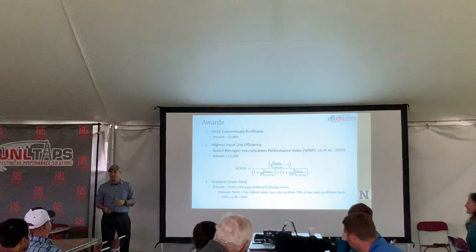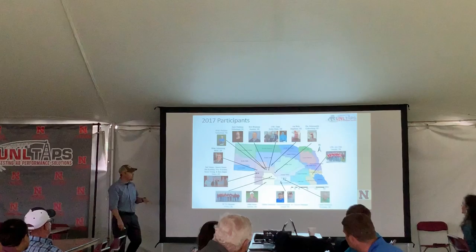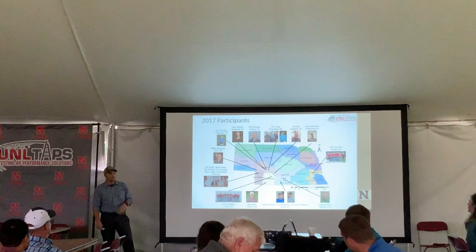We were encouraged to still have a yield contest component. It's a $500 award, but you will not receive it if you are not the most profitable. So if you are the least profitable farm, you get nothing — but you still get the flag.